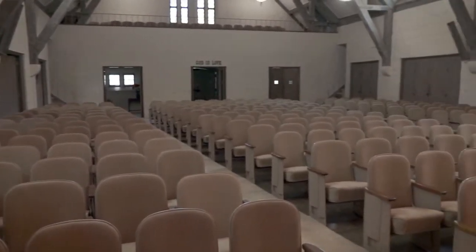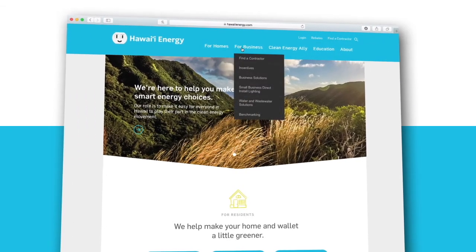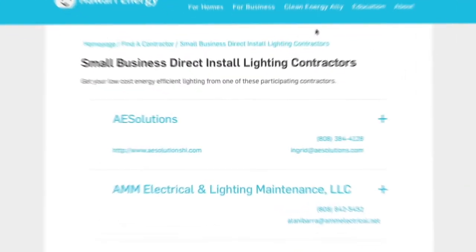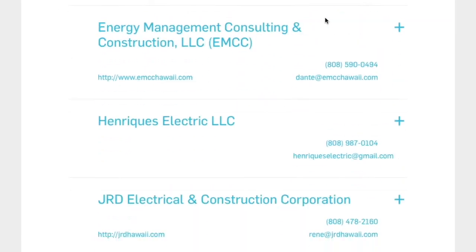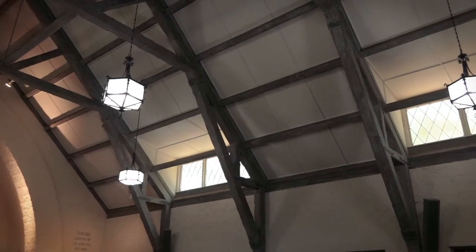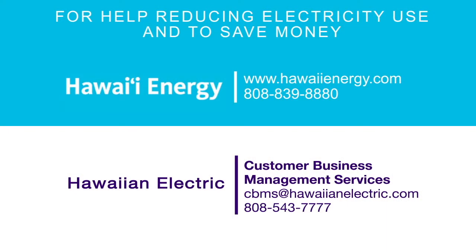We have a list of contractors, and you can find that on our website, hawaiienergy.com, under our Small Business Direct Install Lighting program. We have qualified contractors — in fact, we have 16 contractors listed on our website. We have a hotline, 543-7777, where customers can call us. Let us come to your facility, just take a look at it, and we might be able to help you.